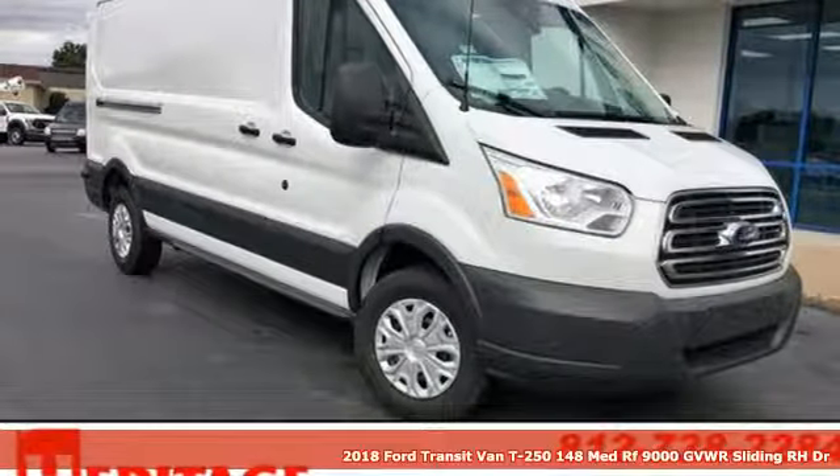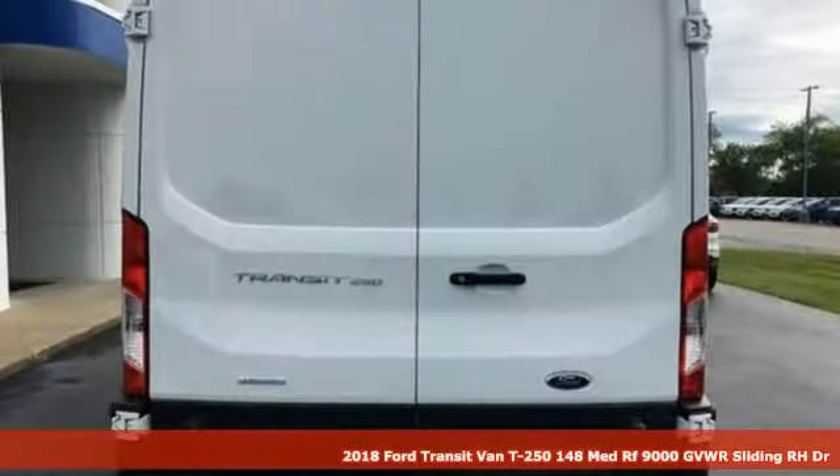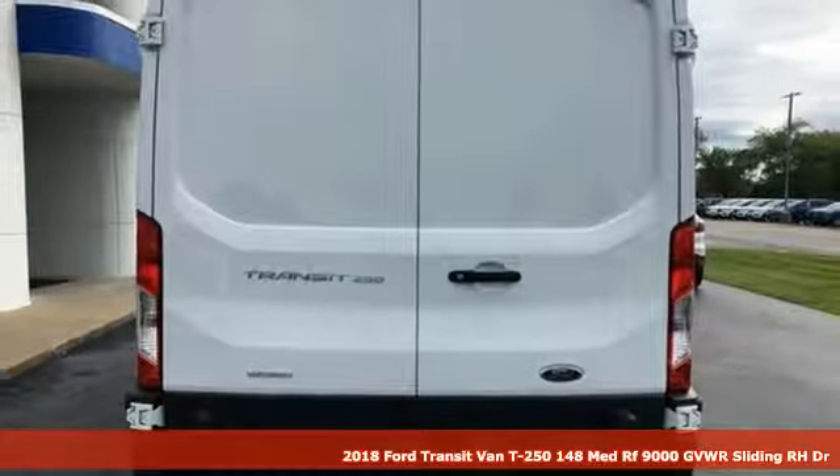Here's a new 2018 Ford Transit van. Built on tradition, built to last. Ford.